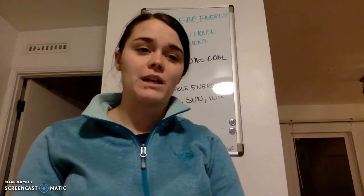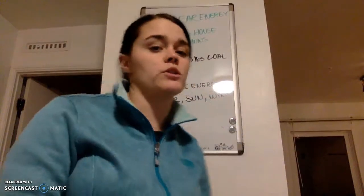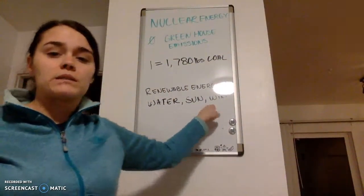Nuclear energy is not considered a renewable energy because renewable energy uses essentially limitless supplies of fuel. Some examples of renewable energy would be water, the sun, or wind. Nuclear energy is however referred to as a sustainable energy source due to there being enough uranium present in the world to be fuel for more than a hundred years.